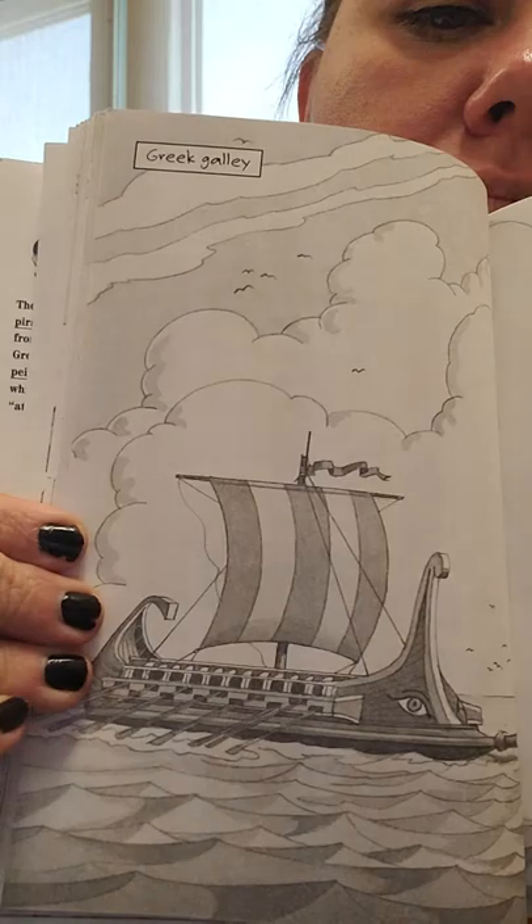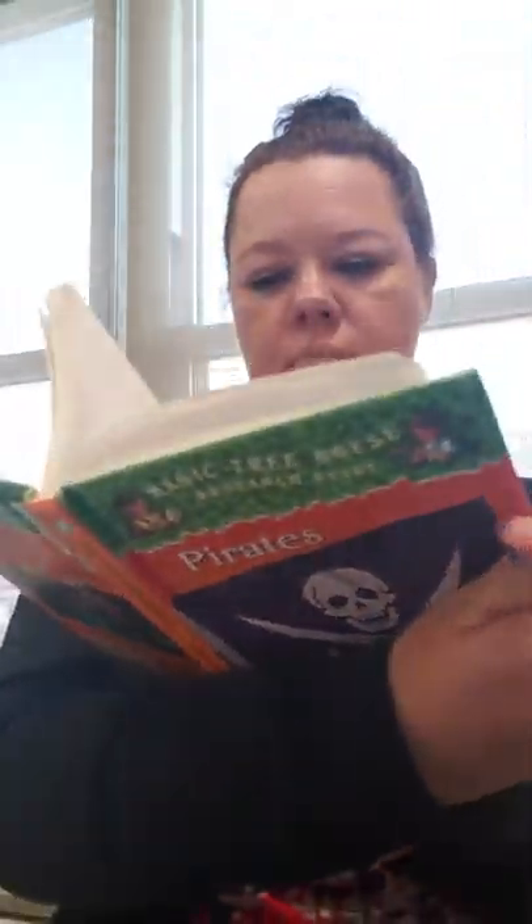And we're back. Chapter four, pirate ships, page 55. Over the centuries, pirates have roamed the seas in many different kinds of ships. Most early pirate ships were galleys. This is a Greek galley. A galley is a big rowboat with sails. When there was a good wind, a galley's sails were used for extra speed.